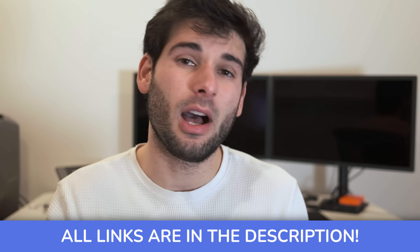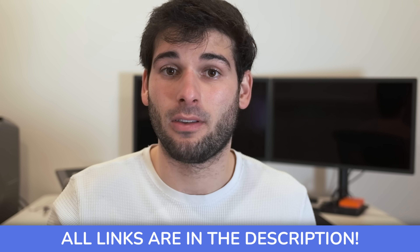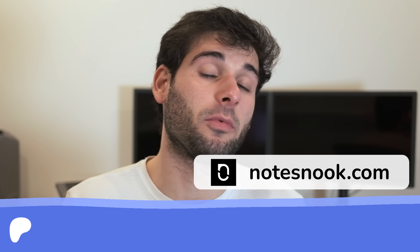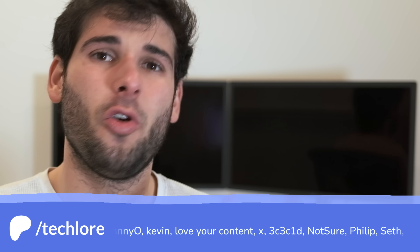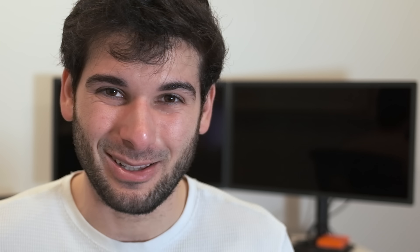We'll leave links below to each service — a couple are optional kickback links that support the channel, but there are also standard links if you prefer those. I want to thank our sponsor NotesNook and all of our supporters who make this content possible. For more tech tips and reviews, subscribe to our channel, and don't forget to check out our video on why I use a hardware security key for 2FA. See you next time on TechLore.